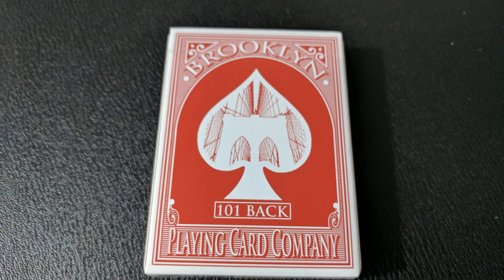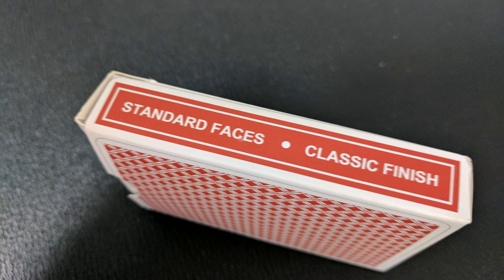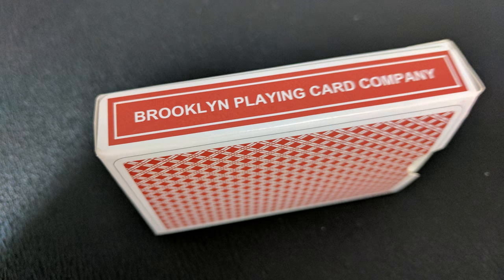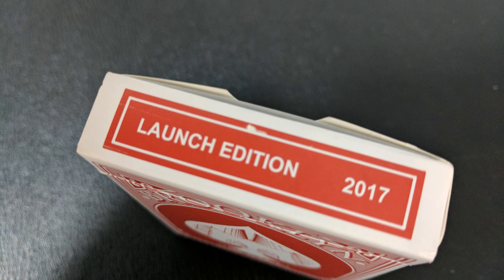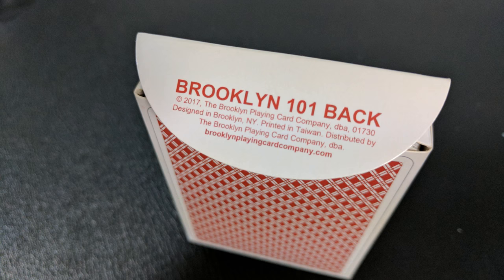It does say Brooklyn 101 Back Playing Card Company on the front. On one side it says Standard Faces Classic Finish, and the other side says Brooklyn Playing Card Company. The bottom has some ad copy about the Brooklyn 101 Back, and if you look at the UPC, you'll see there is a hidden message inside. The top simply says Launch Edition 2017. The back design is a casino back depiction of the card back design. The tongue flap says Brooklyn 101 Back, and then there's the address for Brooklyn Playing Cards and the web address brooklynplayingcardcompany.com.